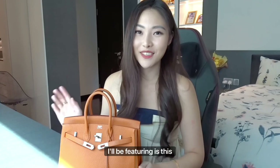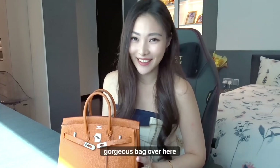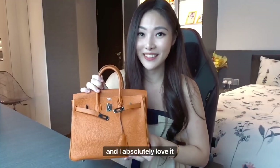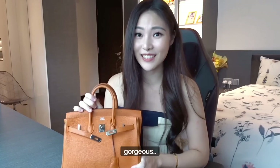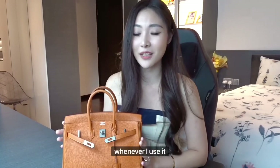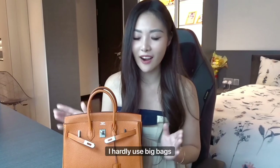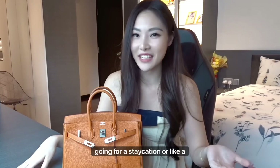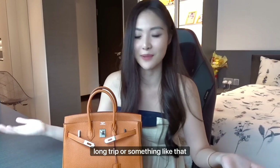Today's bag that I'll be featuring is this gorgeous bag over here. It's the Hermès Birkin 25 in a very nice orange color. This is a gift from my mom and I absolutely love it. I think the bag is just really gorgeous and I love the color as well — I like how it just pops out and it's very fun. I try to take very good care of it whenever I use it. I also really like to use smaller type of bags; I hardly use big bags unless I'm going to work or going for a staycation or a long trip.